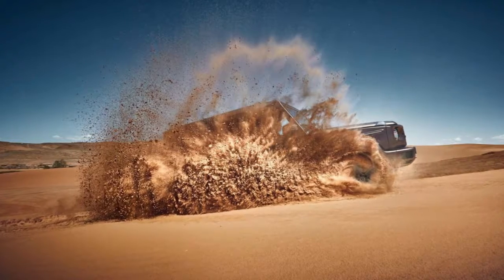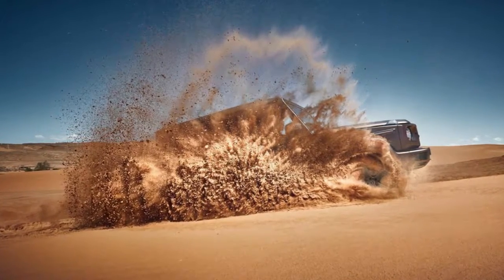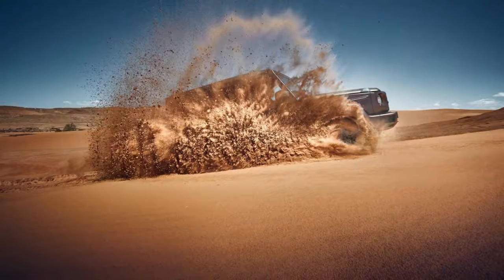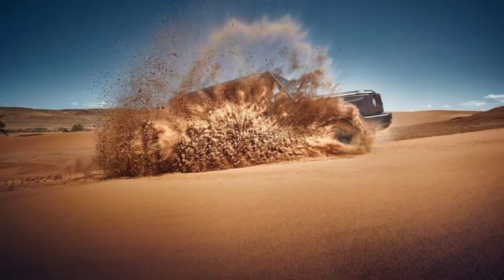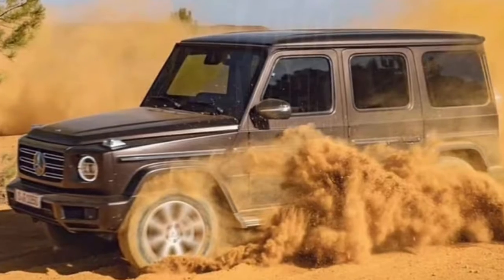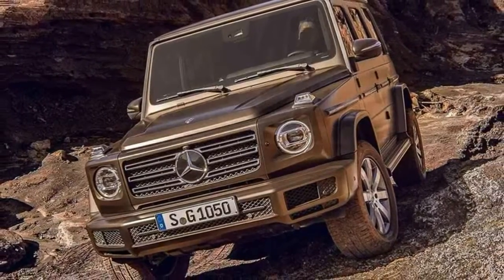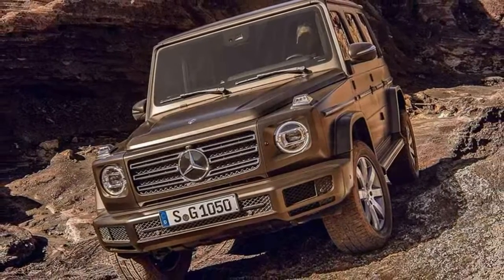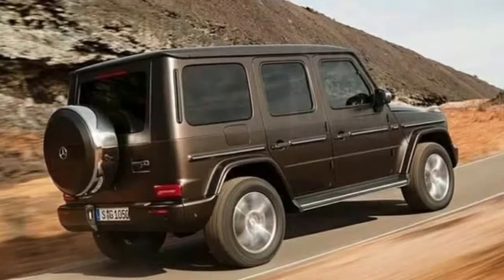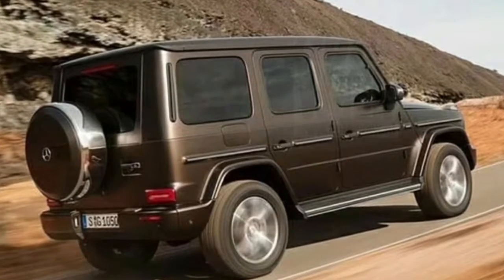Alongside the exterior modifications, a host of serious changes are afoot for the interior. The car will be available with two huge optional digital displays on the dashboard and gauge cluster. Additionally, there will be two removable cup holders and improved passenger space. Engine details remain unknown, but it has been confirmed that the 2019 G-Class will adopt independent front suspension, providing the vehicle with better road and off-road performance.